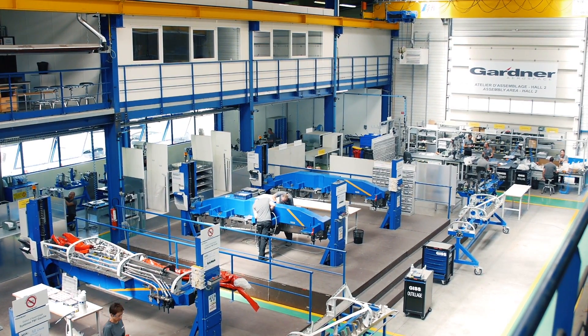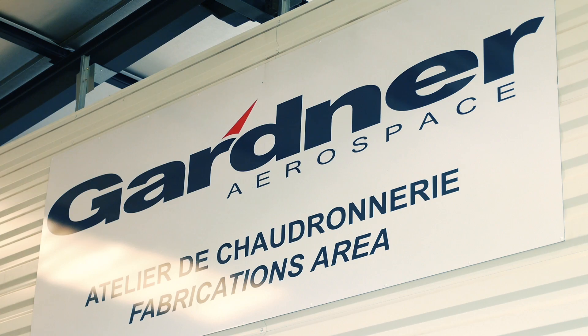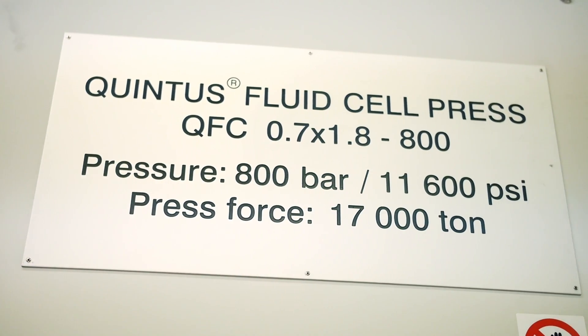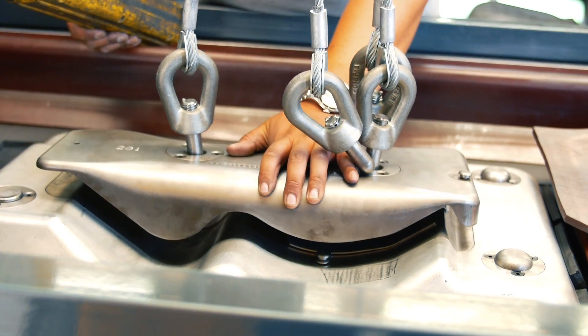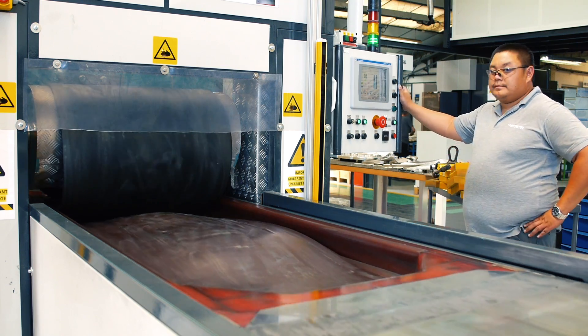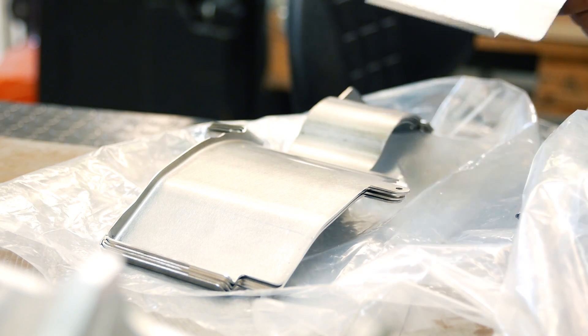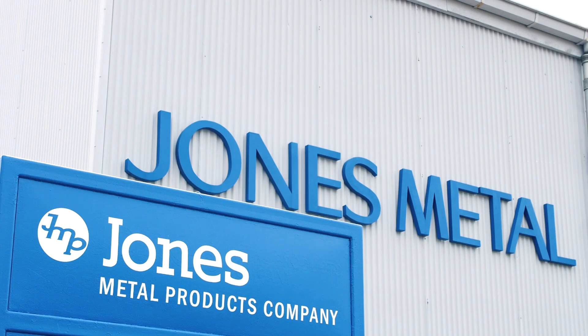Quintus Technologies serves customers in a number of industries. At Gardner Aerospace in Marseille, France, a Quintus fluid cell press contributes to cost-effective operations in their fabrications area. Our main customer, Airbus, already knows this kind of device. It's in this willingness of being competitive that we acquired the press to produce parts closer to the final shape, in order to reduce the number of hand forming hours and decrease the price of the parts we sell to our customers.